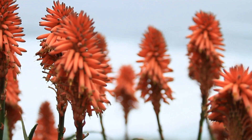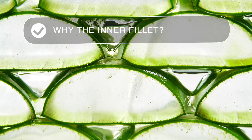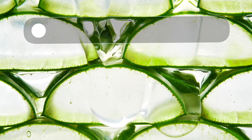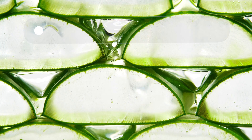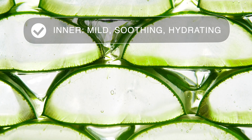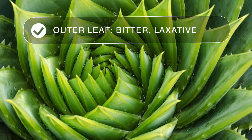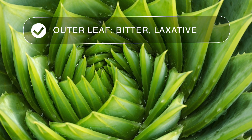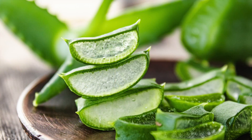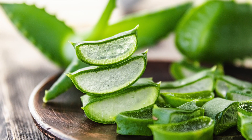And right now you might be wondering why I keep saying the inner filet of aloe. That's because the inner filet and the outer leaf of aloe have super different properties. While the inner filet has a mild taste and is soothing and hydrating for the body, the outer leaf is super bitter and is an incredibly strong laxative that can have some undesired effects. So that's why we're sticking with the gentle, soothing aloe inner filet in this herb note.